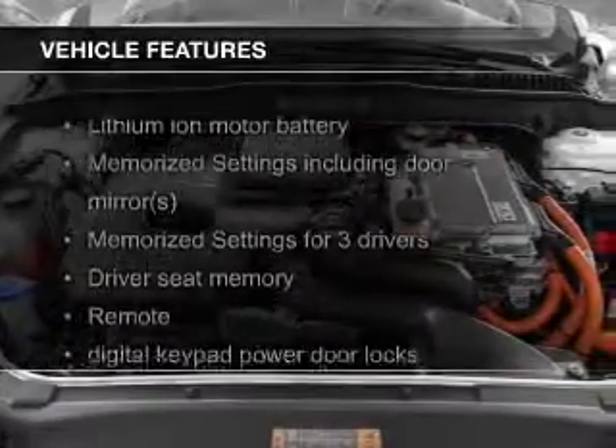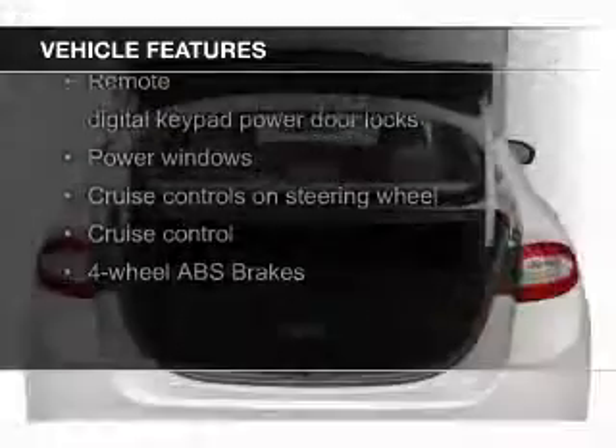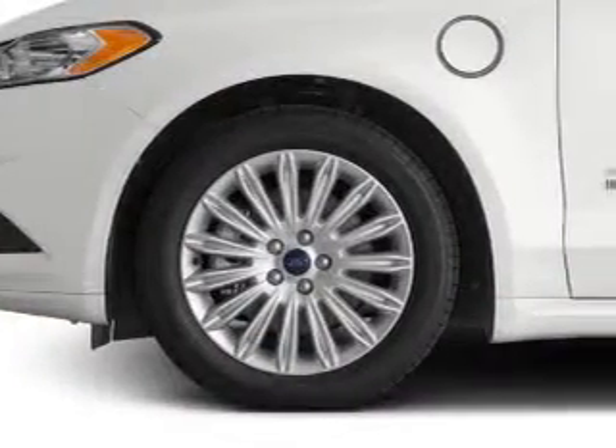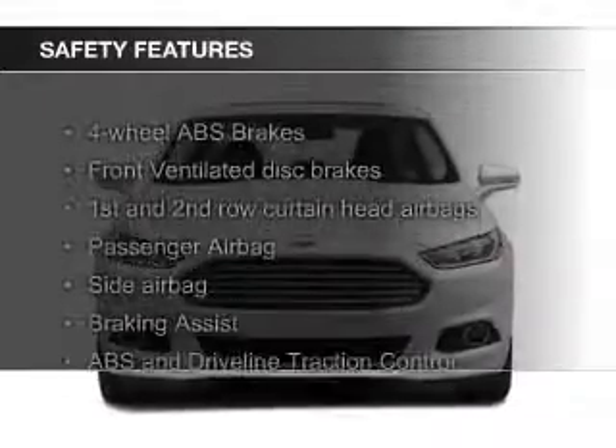The features include heated steering wheel, leather seats, heated seats, Bluetooth connectivity, Ford Sync voice activation, Sirius XM satellite radio, digital audio input, memory seats, aluminum rims, and auto-dimming mirrors.